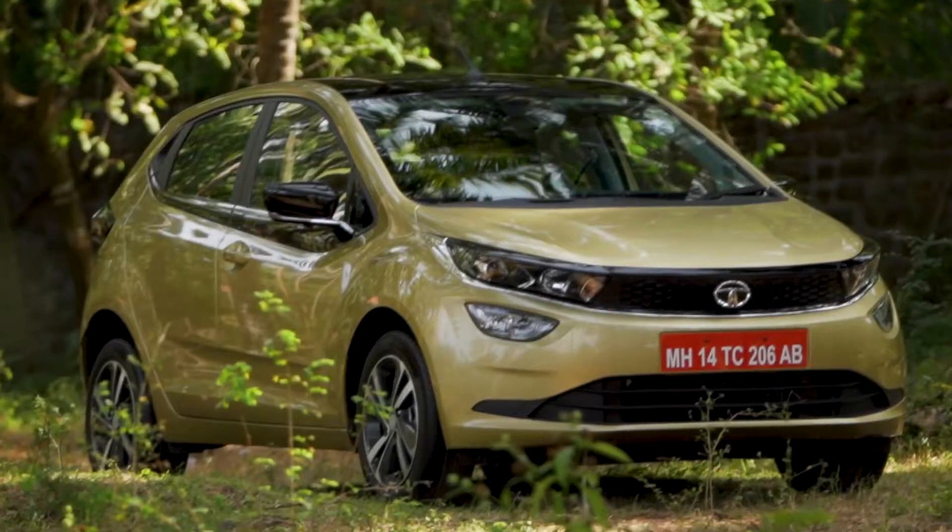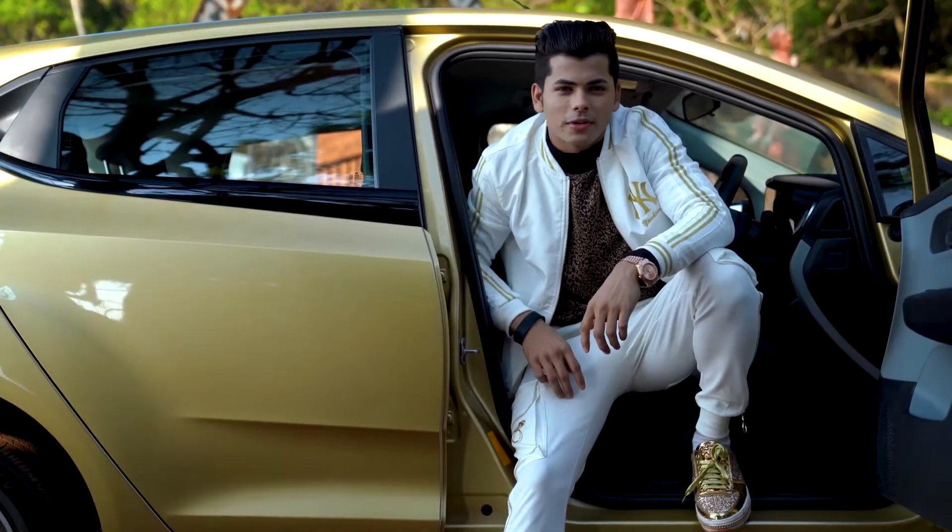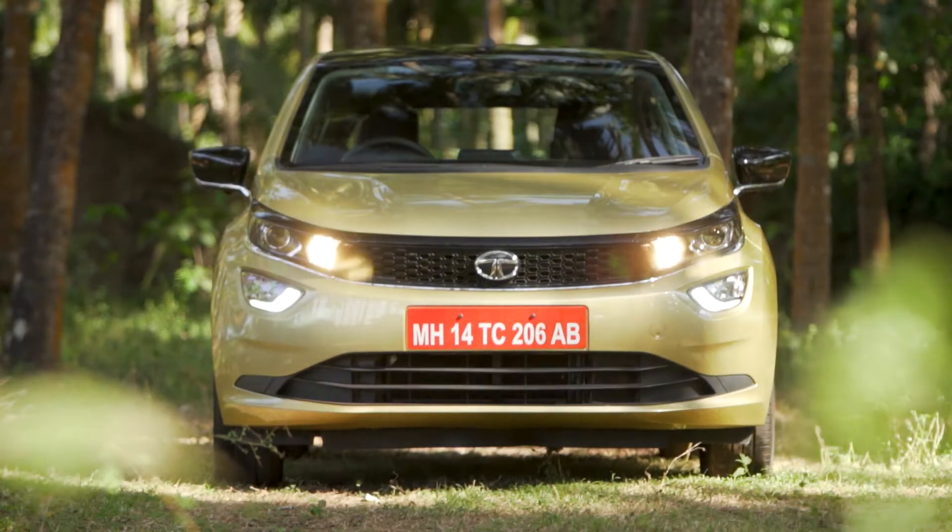Wondering what car is this? It's Ultros, the new car from Tata Motors. Catches your eyes, doesn't it?